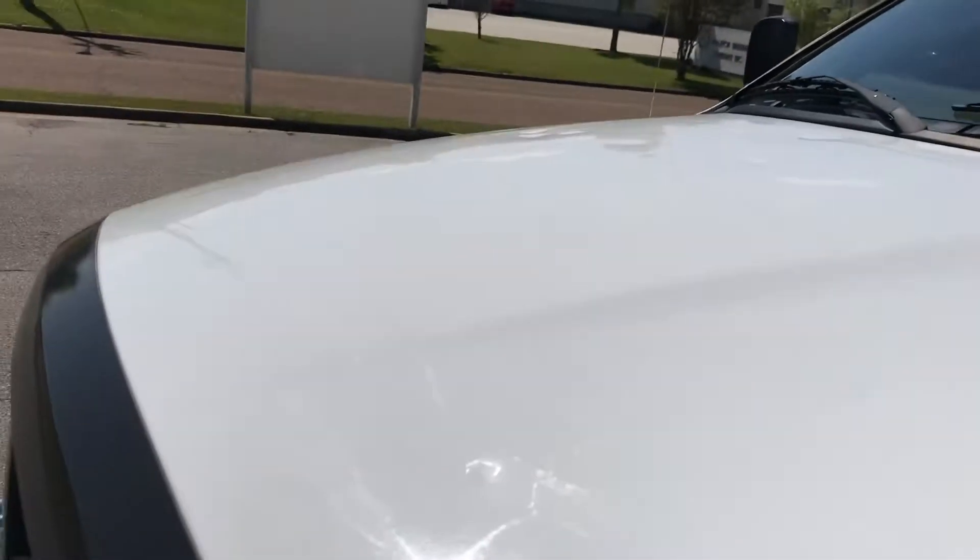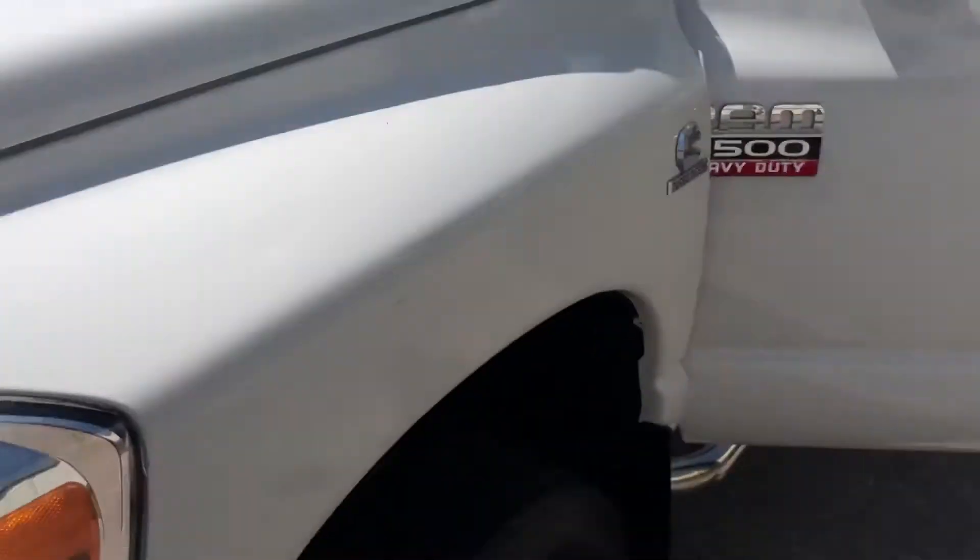This truck does have some hail damage on the hood. I don't know if you can see it, but there are some hail dings on the hood.